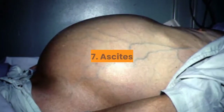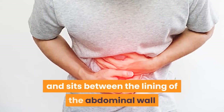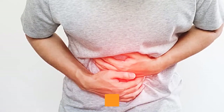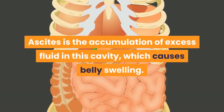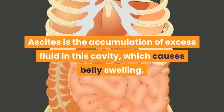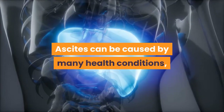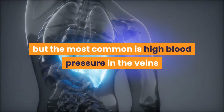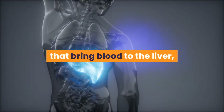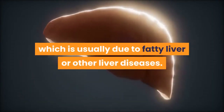7. Ascites. The peritoneal cavity contains a fluid that acts as a lubricant and sits between the lining of the abdominal wall and the internal organs. Ascites is the accumulation of excess fluid in this cavity, which causes belly swelling. Ascites can be caused by many health conditions, but the most common is high blood pressure in the veins that bring blood to the liver, which is usually due to fatty liver or other liver diseases.